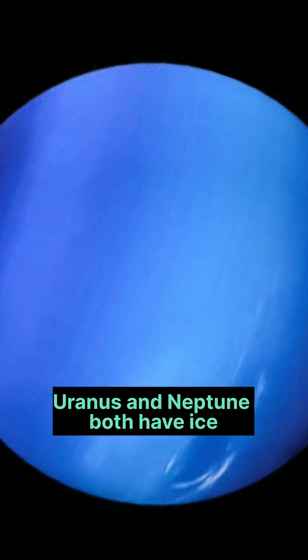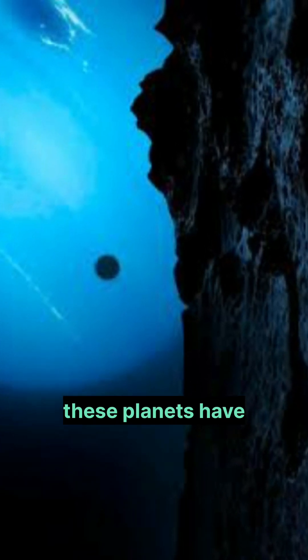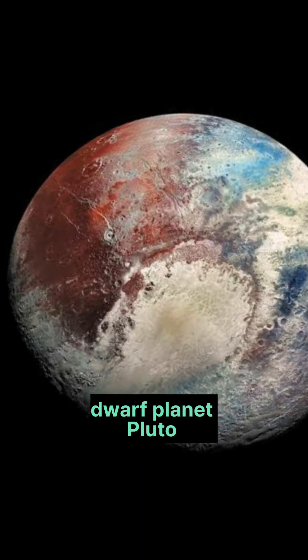Uranus and Neptune both have ice, but the ice is not water ice. These planets have frozen methane and sulfur in their atmosphere.